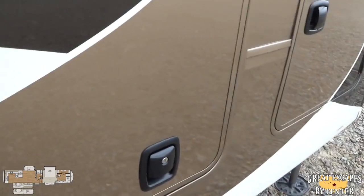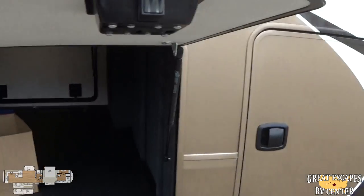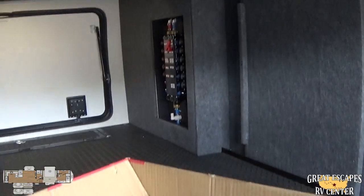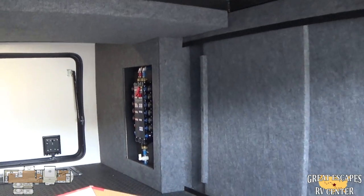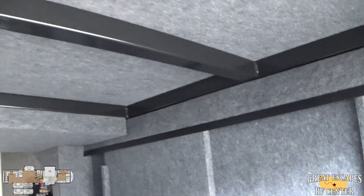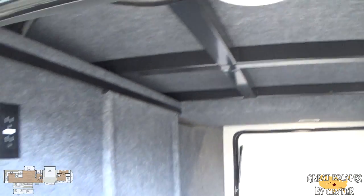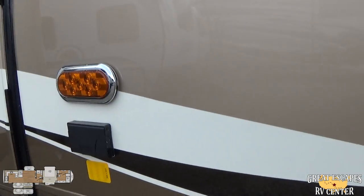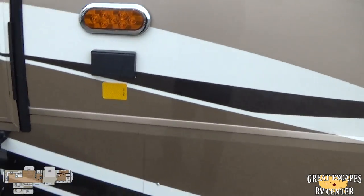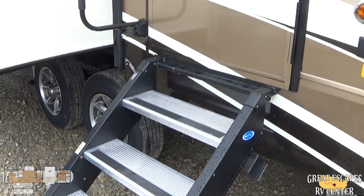Down here you're going to have a good amount of pass-through storage on a nice strut-assisted lift. It also comes with the Manablock, which I'll get into on the opposite side. You've got an aluminum substructure, a heated and enclosed true Four Seasons camper. Motion-activated lighting, an external power source, and LED lights throughout the whole coach. It also comes with the step-above zero-gravity strut-assist steps.